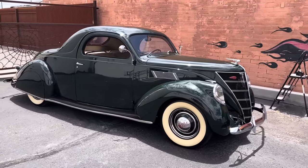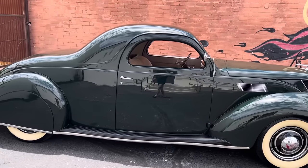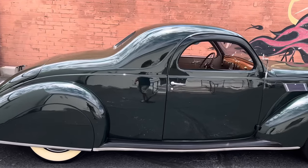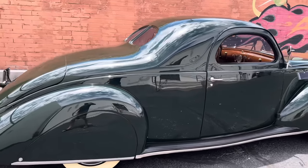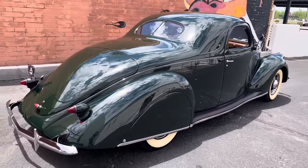In addition to the carbs, it's got a 50s stance, custom stance — lowered about, I want to say, six in the back, four in the front.